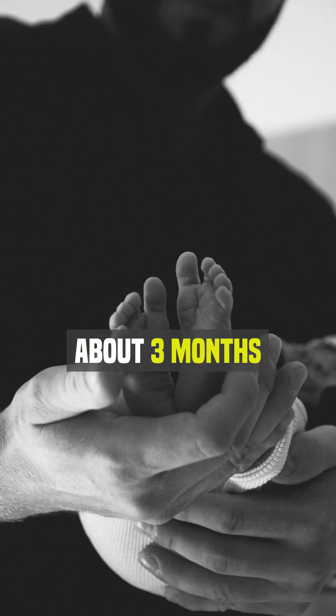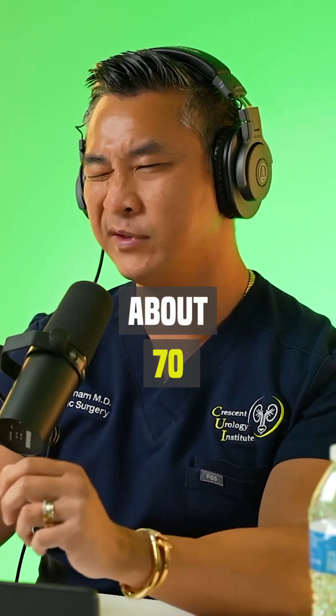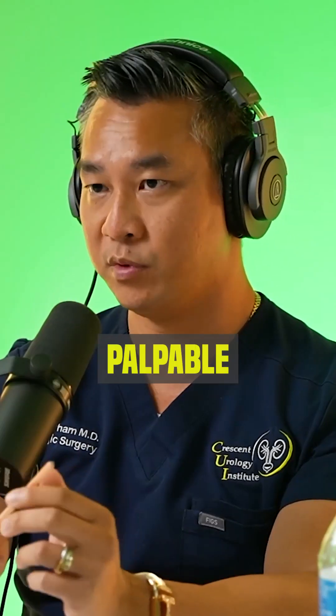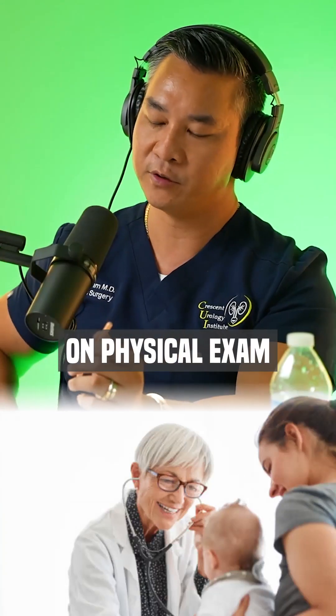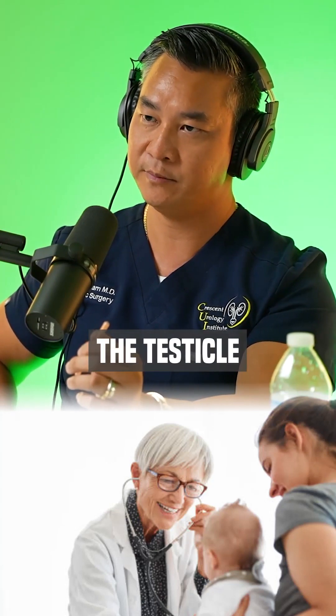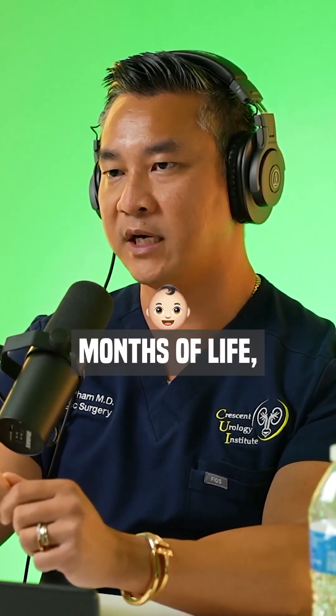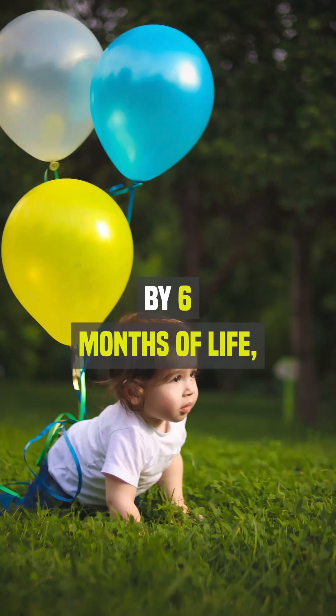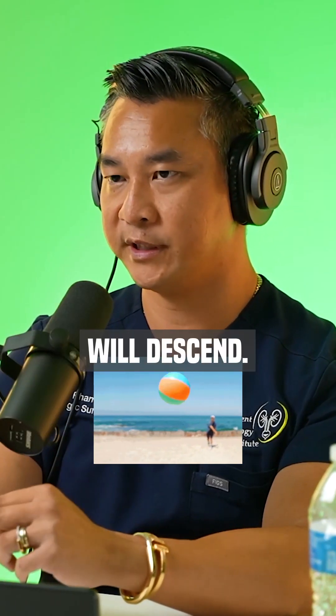Basically, about three months of life, typically about 70 to 75% of testicles that are palpable — meaning that on physical exam you can actually feel the testicle — will descend by three months of life. By six months of life, typically 90 to 95% will descend.